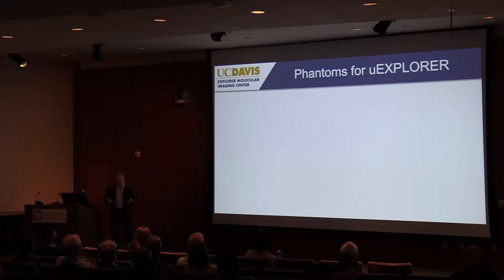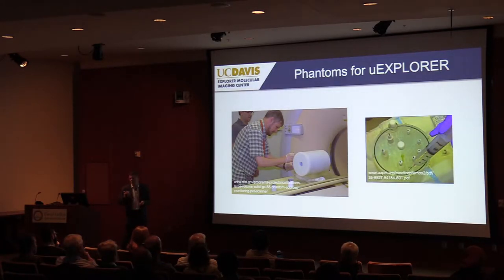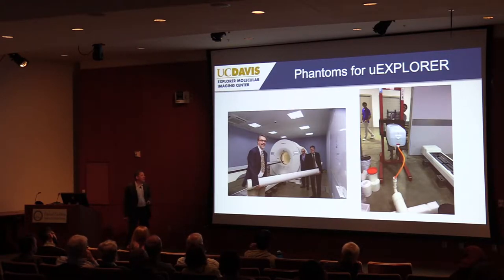The first thing you do with a beautiful new scanner is test it with phantoms. With the Explorer scanner we have a whole different scale to deal with — phantoms that look like a full body. To fill the phantom we actually have to use a forklift: we pre-mix the activity in a large vat, shake it up with the forklift to mix it, then fill the phantom from there. Everything gets more complicated with this system, even the phantom experiments. The very first image showed some calibration artifacts, but overall not bad. We continued imaging as the activity decayed to incredibly low levels, and still got a noisy but visible image.